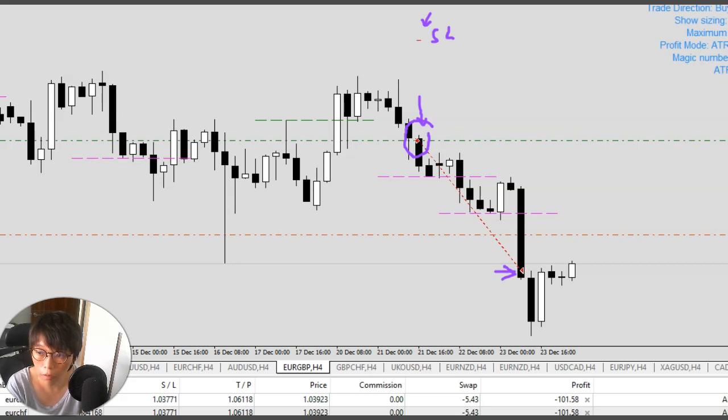What it did is: you can see the opening price here — that's the OP — and then you lock in some profit. Immediately after locking in the profit, it will shift the entire basket into break even. That means if you still have one more ticket running, the loss incurred in that remaining ticket will be equal to the profit of the other tickets you have closed, resulting in a break-even situation.